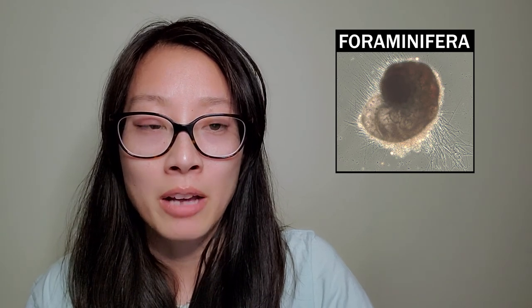My study organism is foraminifera. They are single-celled eukaryotes that have shells or tests made of calcium carbonate. They also have pseudopods, which are arm-like extensions that help them with mobility as well as uptake of nutrients.